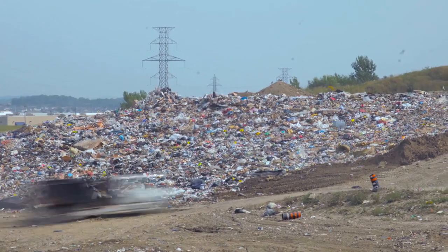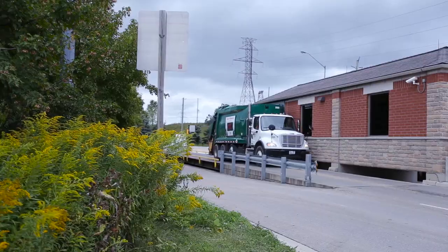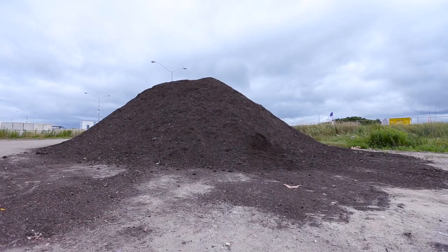The Waterloo Landfill opened in 1972 and is our only operating landfill in the region. Each day, several hundred trucks carrying garbage and green bin organics enter the site and are weighed. The green bin is emptied into organic bunkers to create compost for local agriculture.